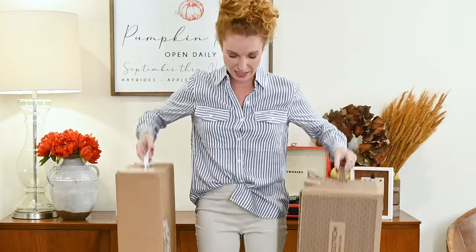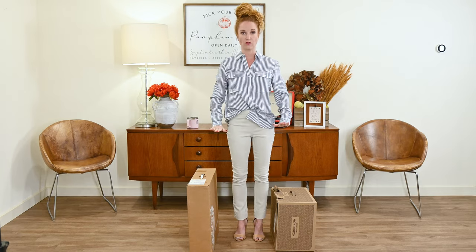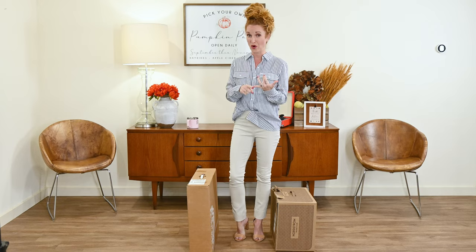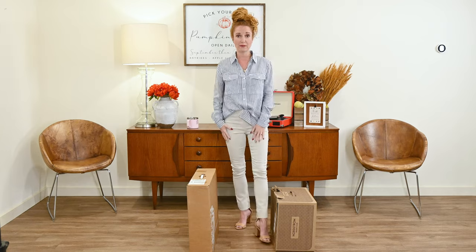I've got Front Door Fashion and Trunk Club. Both received the exact same profile — I told Trunk Club the same things I told Front Door Fashion: I need some really cute fall outfits, considering it's Texas and we rarely get that cold. It needs to transition well between work and kids. These are my two favorite clothing subscription boxes, and they're not recurring — I just let them know when I want a box and they ship it, so no auto renewals.